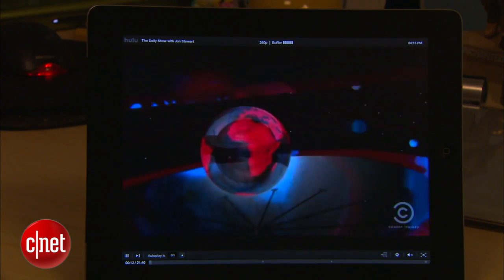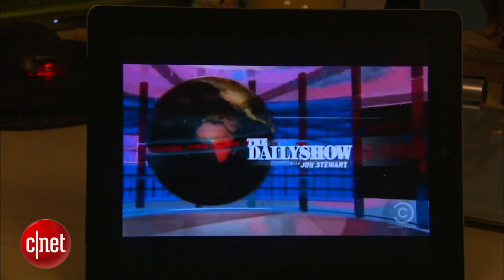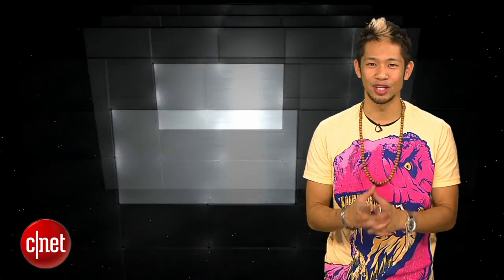You'll also have 2 gigs of storage space that you can access through the cloud. It's $5 a month, and it will be coming soon to Android, Macs, monitors, and TVs. It's left me very impressed, so you guys should check it out.